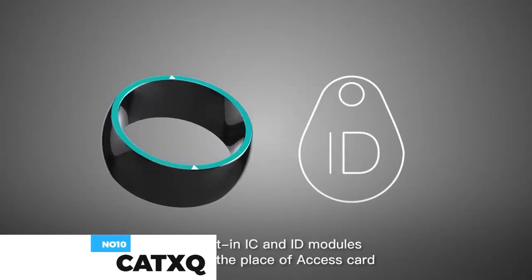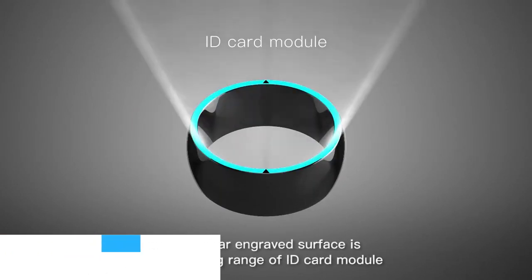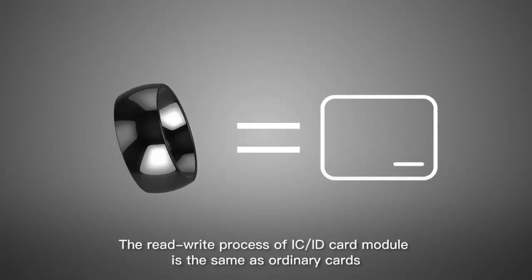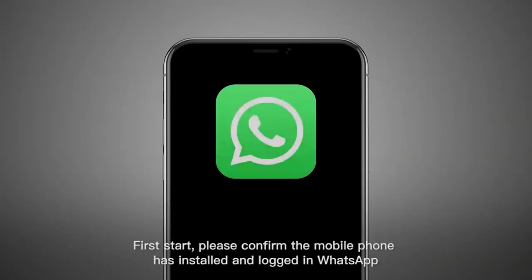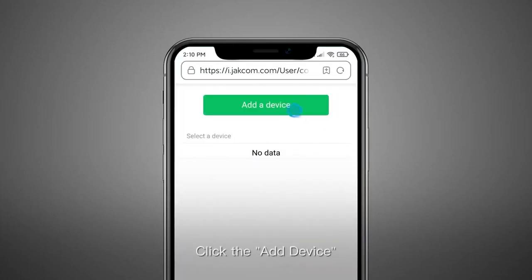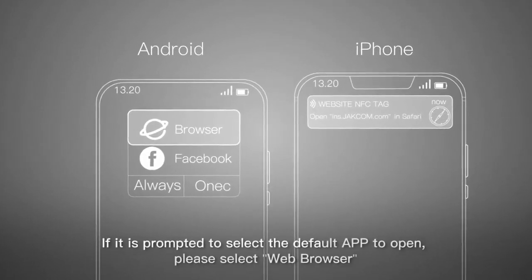Built-in IC and ID modules for smart cards can be simulated at the same time. The rewrite process of the IC card module is the same as ordinary cards. Within the sensing range of the IC module, it can be authorized or copied by the corresponding dedicated rewrite devices. The built-in NFC module can realize virtual calls, scene notifications, business card sharing, memo sharing, and other featured cloud services. CatXQ Smart Ring is compatible with iOS and Android. You can choose from many sizes. This costs about $30.